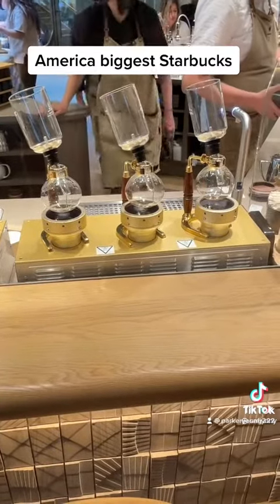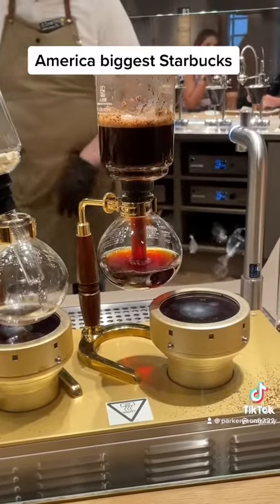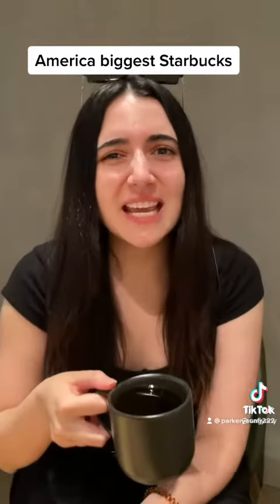Floor three is the experiential coffee bar and we ordered a siphon coffee, which they basically brew in a beaker over a light bulb. It tastes smoky.